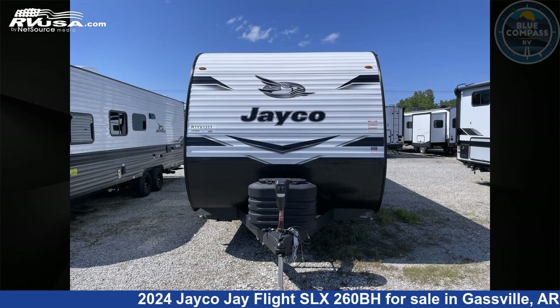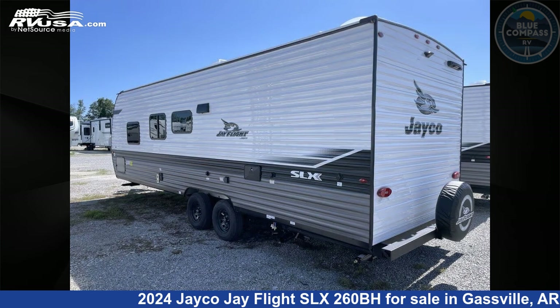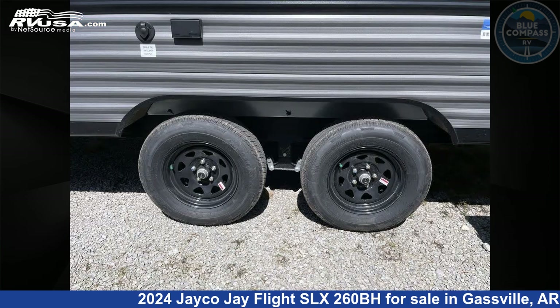This 2024 Jayco J Flight SLX260BH is a travel trailer RV. It is located in Gasville, Arkansas, 72635, and is offered for sale by Blue Compass RV Gasville. Click the link in the video description to visit RVUSA.com and see more photos as well as the current price.